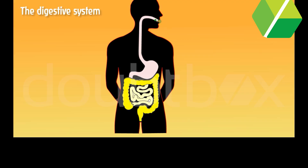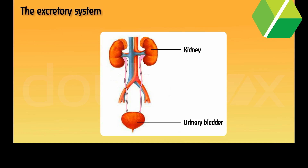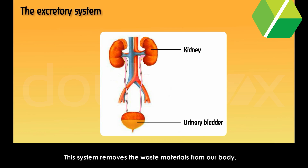The digestive system. The breaking down of food we eat into simpler forms is called digestion. The excretory system removes the waste materials from our body. The two kidneys we have throw out waste in the form of urine. Skin also helps in removing excess water.